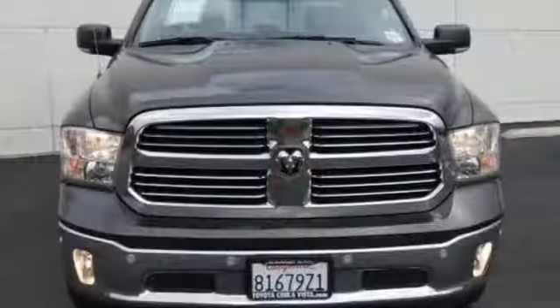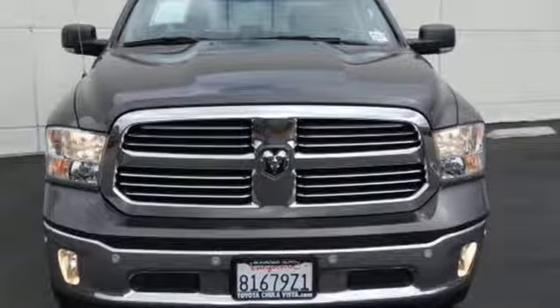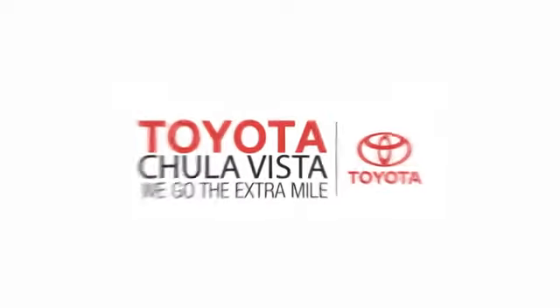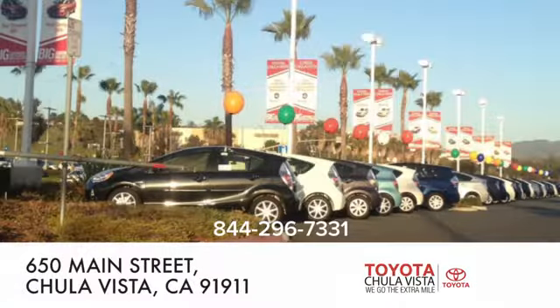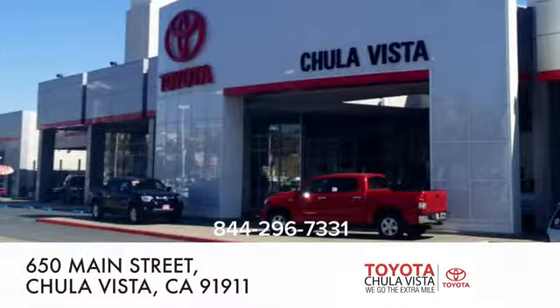Ram gets the job done. The time is now — see it for yourself today. Call, click, or stop in to Toyota Chula Vista. We are conveniently located off the 805 and Main Street exit at 650 Main Street in Chula Vista, California.